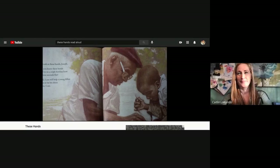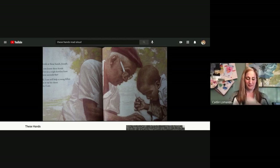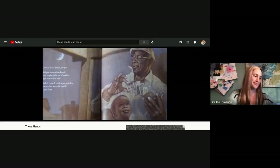Did you know these hands used to tie a triple bowline knot in three seconds flat? Well I can still help a young fellow learn to tie his shoes. Yes I can. Look at these hands Joseph. Did you know these hands used to make the ivory sing like a sparrow in springtime? Well I can still show a young fellow how to play heart and soul. Yes I can. Look at these hands Joseph.